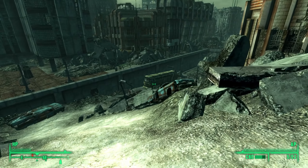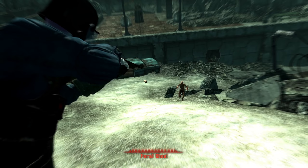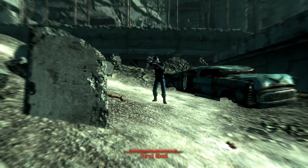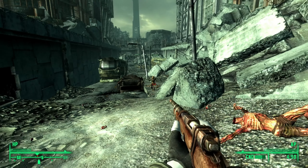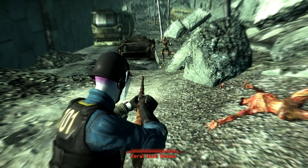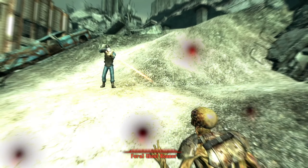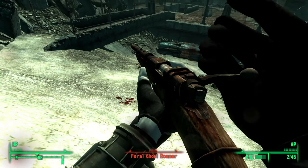We're immediately thrown back into the fire as a group of feral ghouls is alerted to our presence. We shoot down the first one pretty quickly using VATS and a well-placed headshot. Two more come running out of the rubble. We get another headshot off on one using the hunting rifle, killing it instantly. The third is a roamer, meaning it has more health than the standard feral ghoul. We're low on action points, so we can't use VATS right away. Eventually our action points regenerate and we place a few bullets into its head to secure the kill.